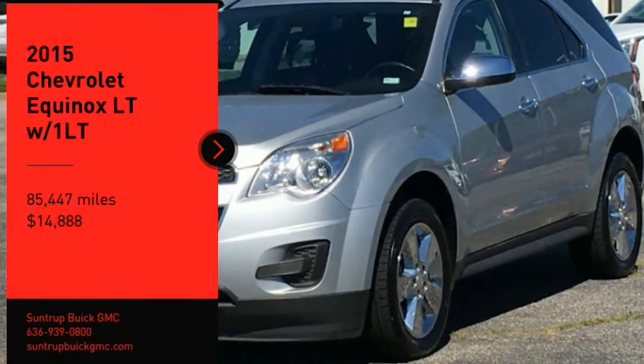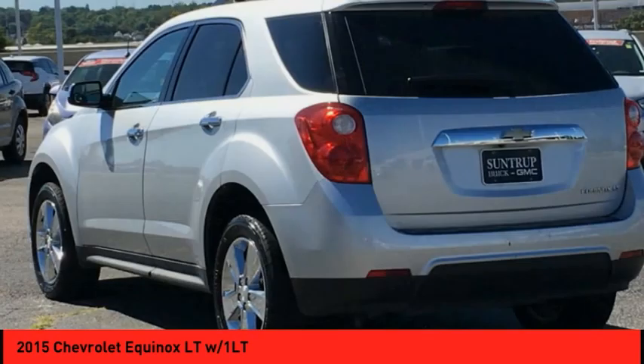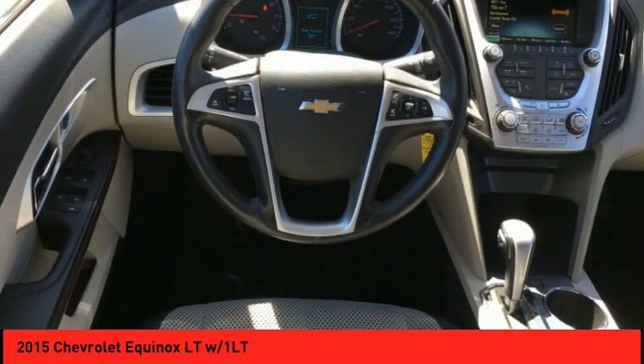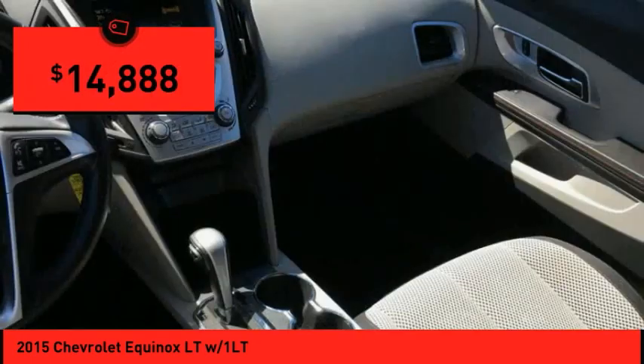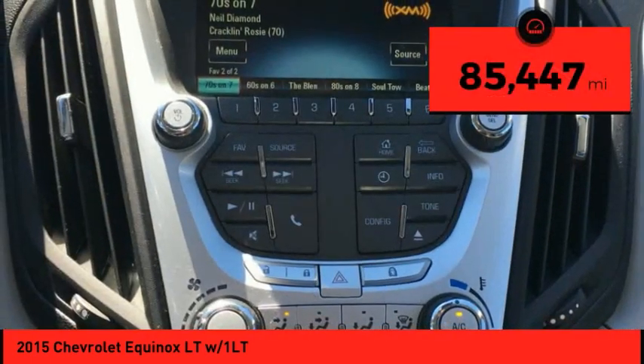Make a great choice today with the 2015 Equinox. Fuel efficiency, safety, and value equals the Chevy Equinox, and it is priced below $15,000. This vehicle has less than 90,000 miles.